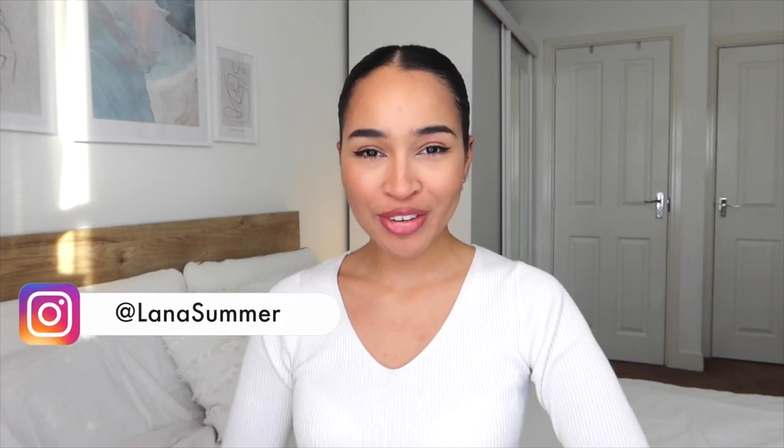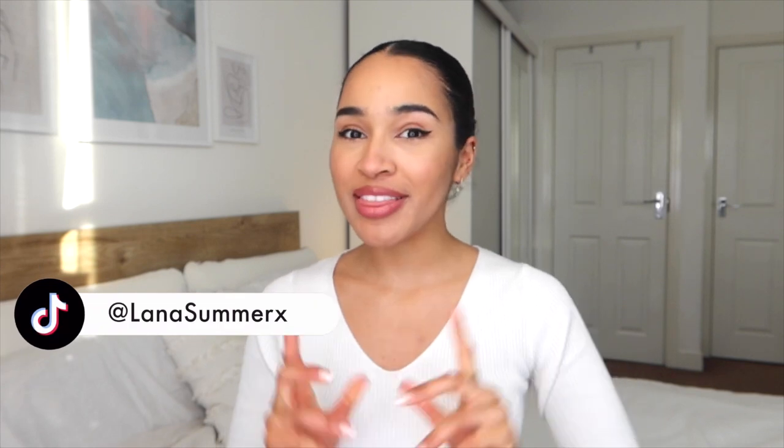Hi everyone, welcome back to my channel. It's Lana here. So today I'm going to be doing my curly hair routine, but this is very special because I am using fully personally customized hair products.